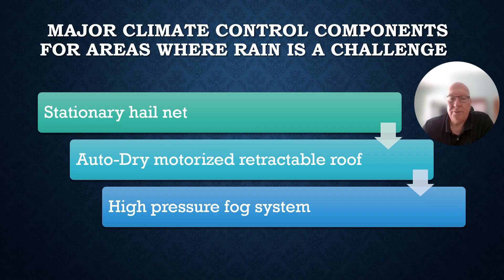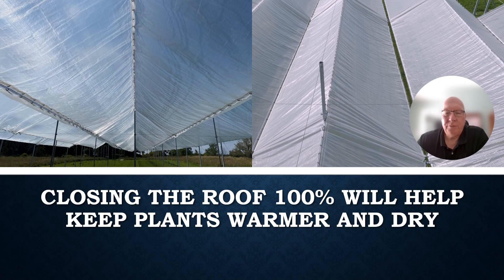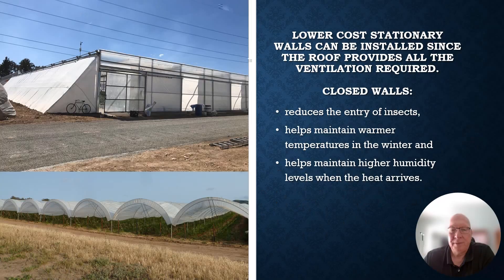The solution has three components: a stationary hail net on top, the AutoDry motorized retractable roof below, and a high-pressure fogging system. The hail net is installed on top of the posts and will protect crops from birds, strong winds, hail, and strong sun, and it will also help protect the AutoDry roof covering from strong winds. Closing the AutoDry roof 100% will help keep plants warmer and dry during colder or rainy conditions.